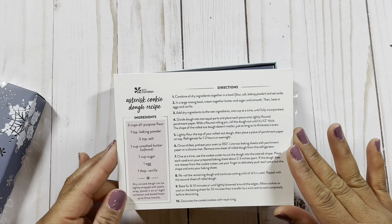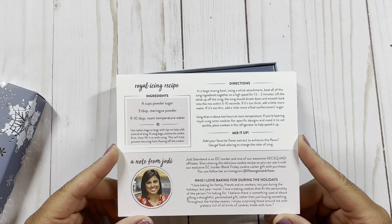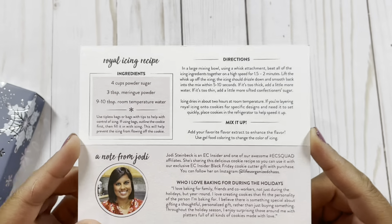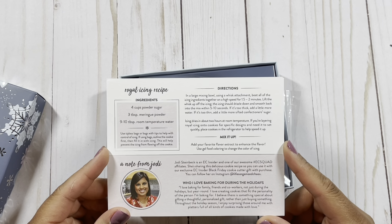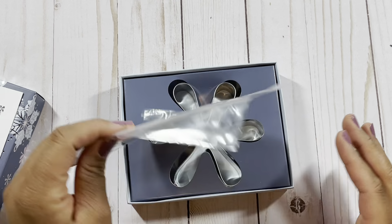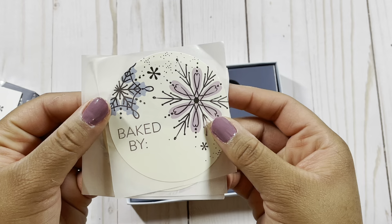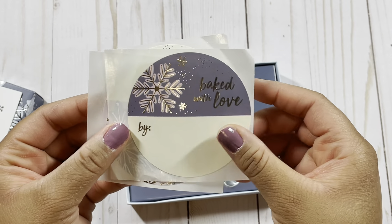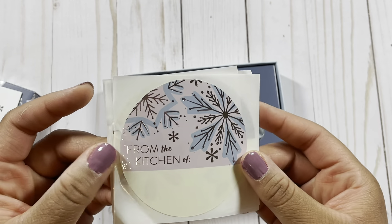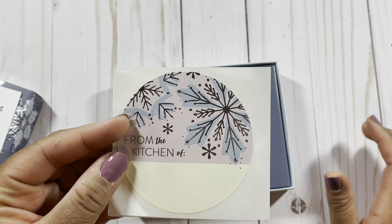I think this would make a great gift, but even if you keep it for yourself, you can use the cookie dough recipe. On the back it features a note from Jody — her Instagram handle is at Life Organized Chaos. She has a really cool little recipe here. Then we move on to these little labels, which are such a cute added touch. It says 'Baked by,' 'Baked with love by,' and 'From the kitchen of,' so you can write on these with a Sharpie and attach them to cookies packaged in plastic.